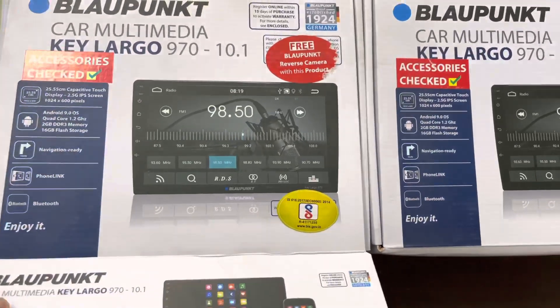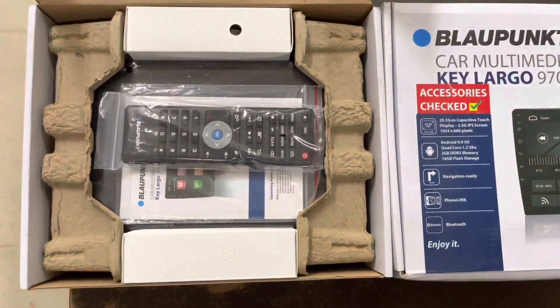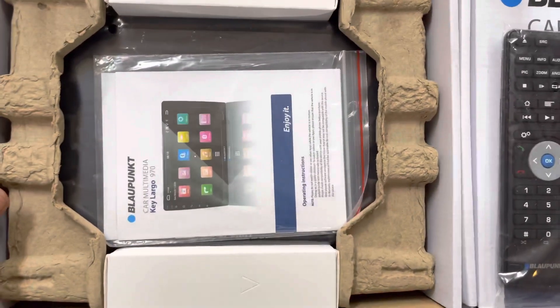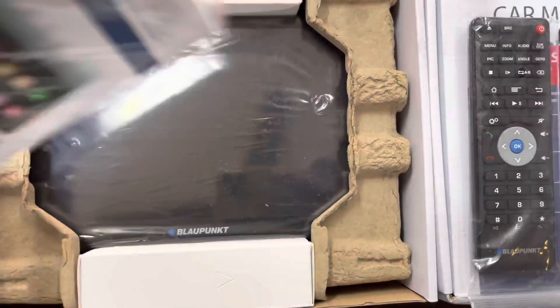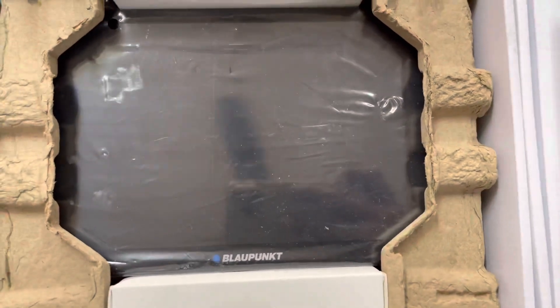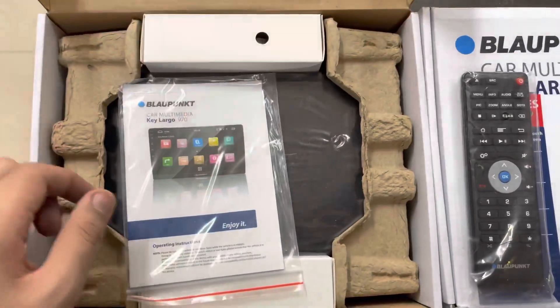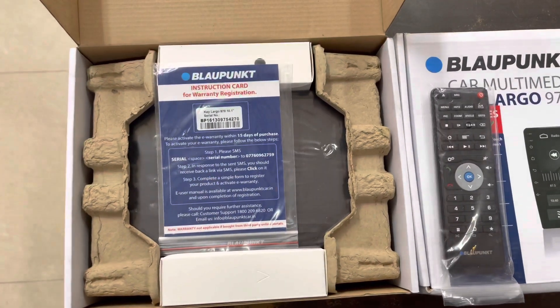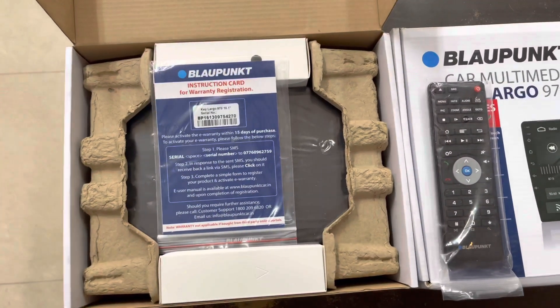Let me unbox the 10 inches variant and show you. Along with it you get a remote, and second is the warranty card. This is the head unit. This stereo comes along with two years of warranty — in case of any problem you can contact the service center and visit there.